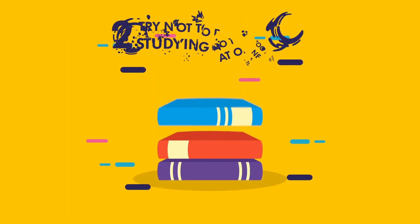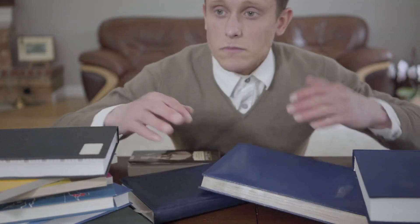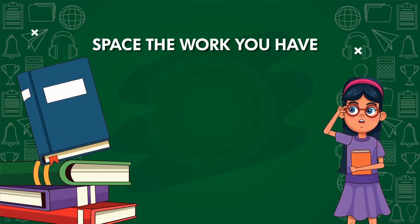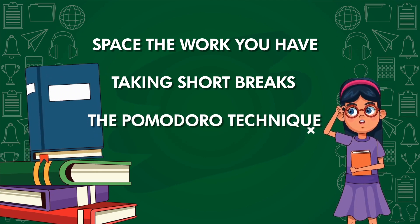Two: try not to do so much studying at one time. If you try to do too much studying at one time, you'll tire out and your studying will not be very effective. Space the work out over shorter periods of time. Taking short breaks will restore your mental energy so you can use study techniques such as the Pomodoro technique.